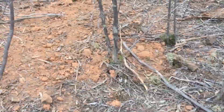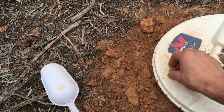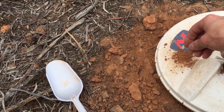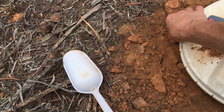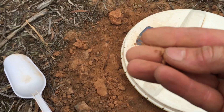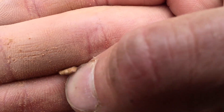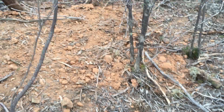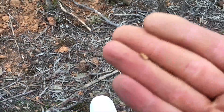Literally just a metre from that last piece, got a nice strong signal coming from this clump of dirt. There it is — another nice little nugget, probably about 0.3, 0.4 grams. But literally just a metre away from that last one, which is a really good sign. It means there's a little run happening now.